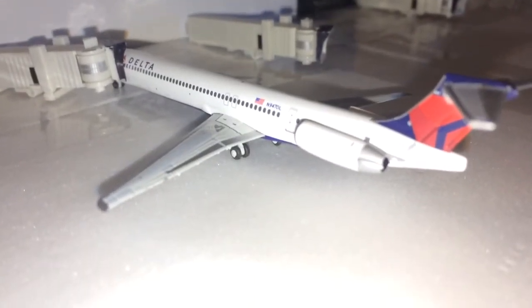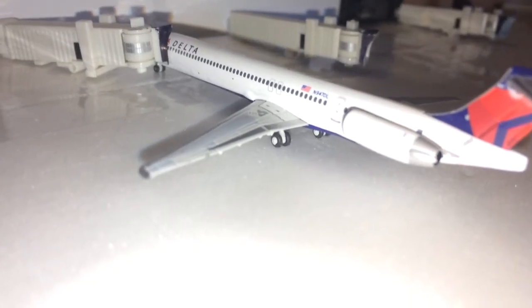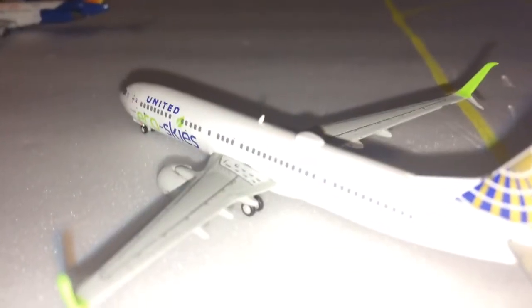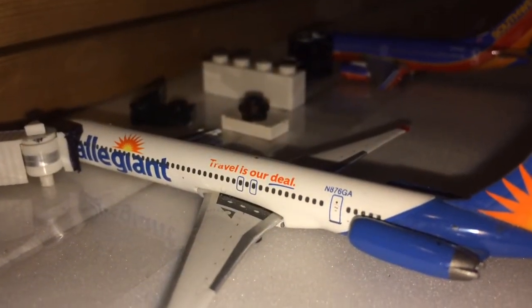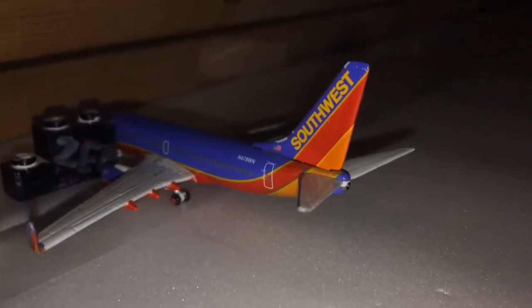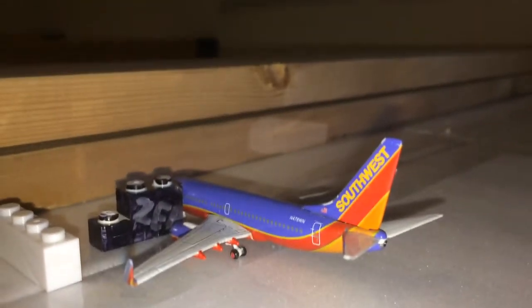Right here we have a Delta MD-88 heading out to Somerset County International Airport. There's an empty Delta gate, and a United 737-900ER in the Eco Skies livery that came in from Bryce's Augustine International Airport. Legion's MD-83 is getting baggage and passengers on board for Burlington Central Carolina. And right here we have a Southwest Airlines Boeing 737-700 in Canyon Blue, getting some last-minute passengers on board through the stair truck and bus — heading out to Central Texas International Airport.